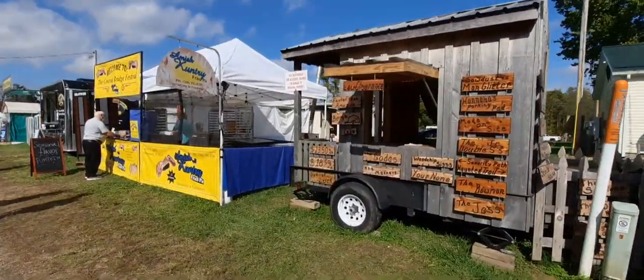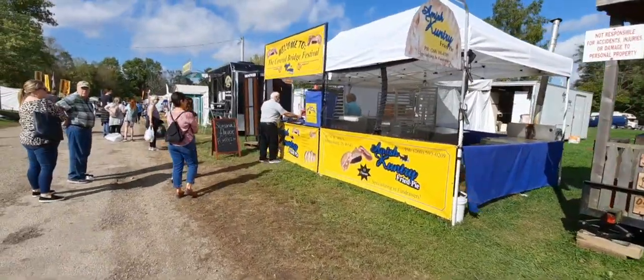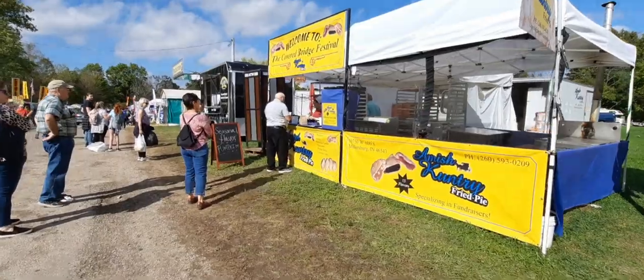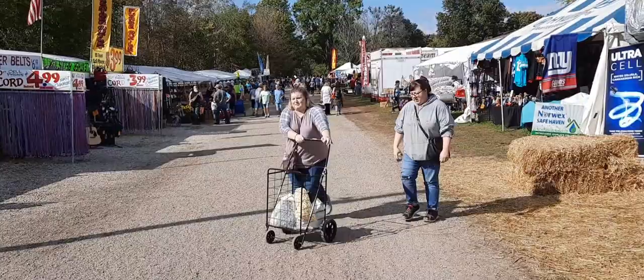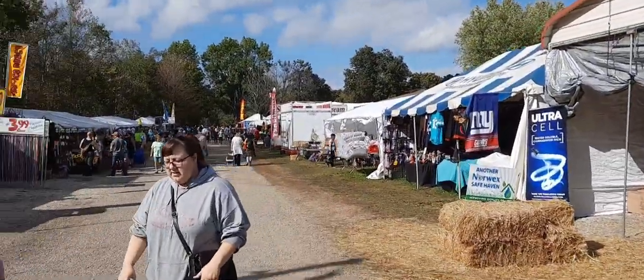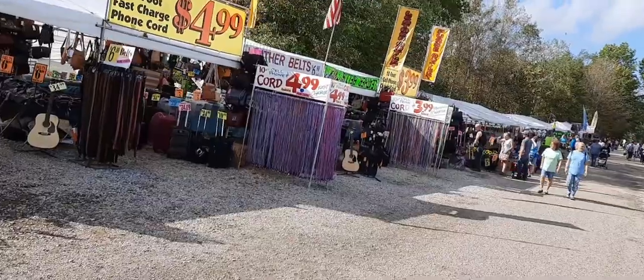Handmade wooden signs. Amish country fried pies - five dollars each or three for twelve. We're continuing on down - you see this thing just goes and goes and goes. I've probably already put in about two miles.